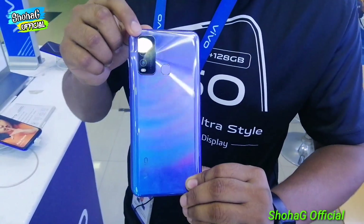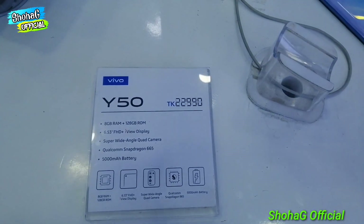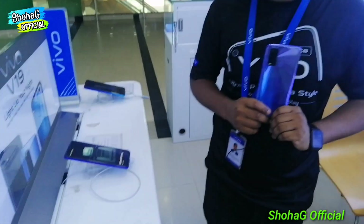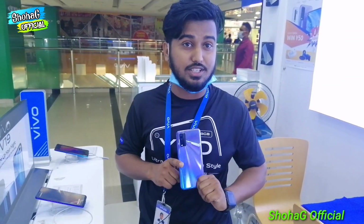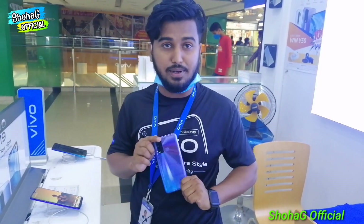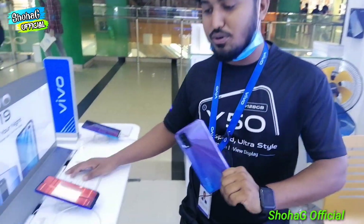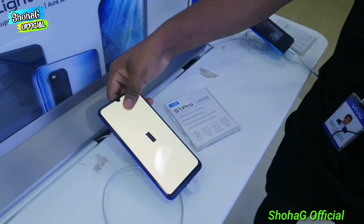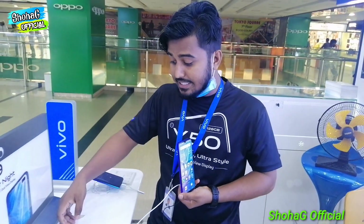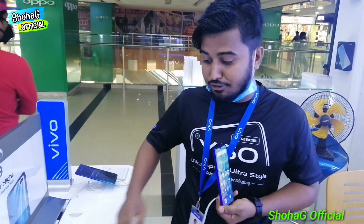The camera is used in the back. The fingerprint is used in the back. The Y50 is a good one. What is Qualcomm Snapdragon? The 665. The 5,000 mAh battery with Snapdragon 665. I think gamer lovers will use this phone. The phone is best. The display technology is high quality. The display experience is perfect.